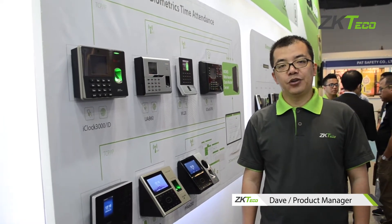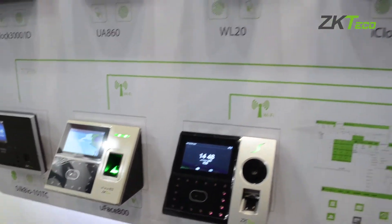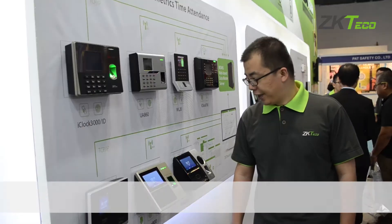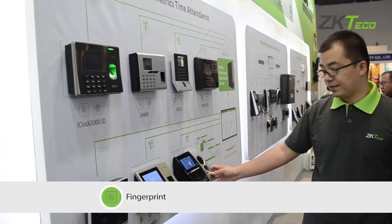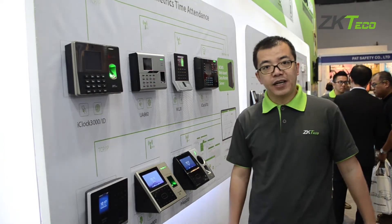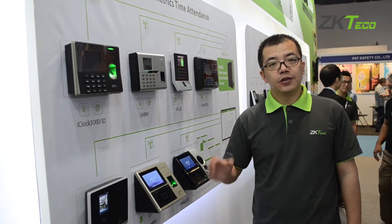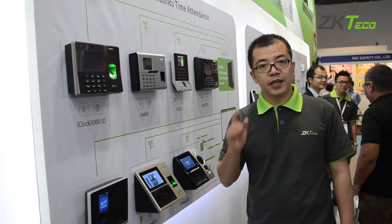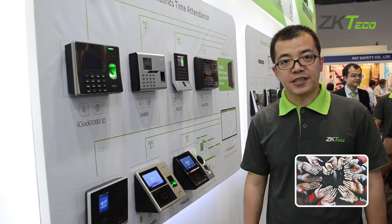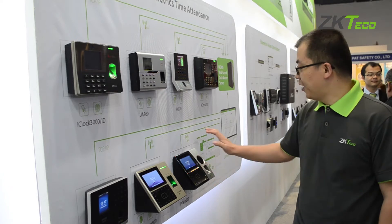Let me introduce ZKTaco Time Attendance solutions. ZKTaco time attendance hardware includes different kinds of biometric technology, including fingerprint, face, and palm vein. We integrate different kinds of technologies into one device to solve the problem — not all persons can use a single biometric to identify. For example, workers on the construction site have bad fingerprint quality. In this kind of situation, they can choose face or palm vein.